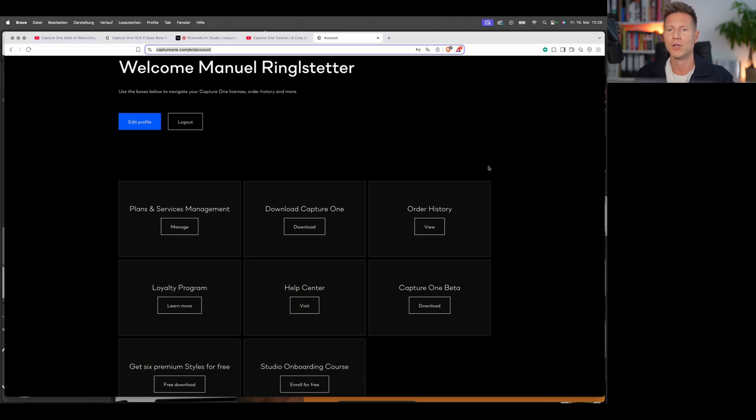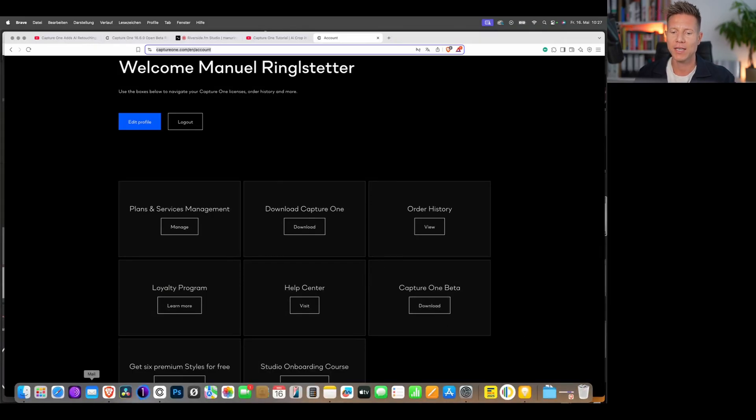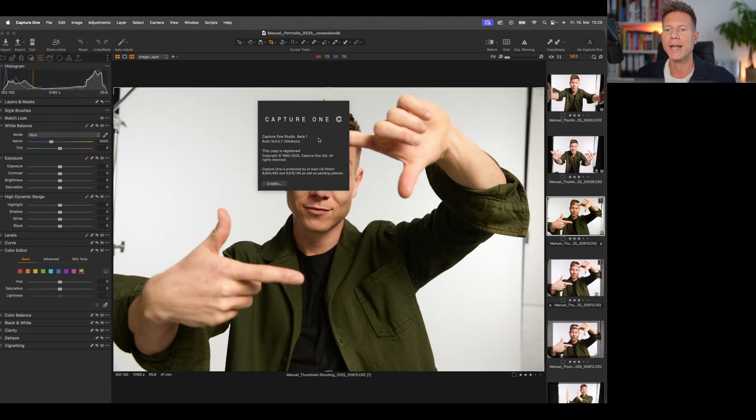To download the Capture One beta version, log into your Capture One account, click on Capture One beta, and download it. You should then see a brand new logo next to your normal Capture One in your applications. So here we are in Capture One Studio beta 16.6.